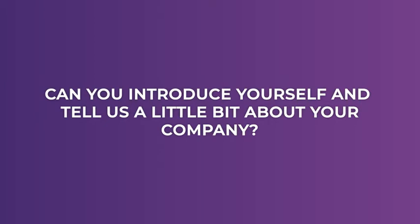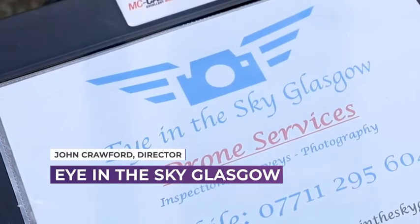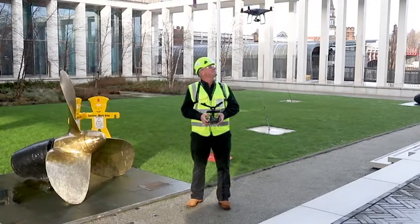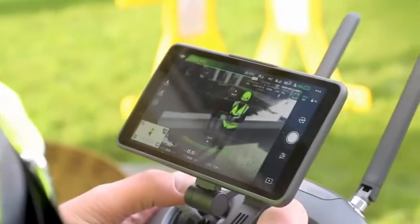My name is John Crawford and I formed a company called Inesky Glasgow. Specifically we're offering inspections, surveys and aerial images, photography and video — for the reason that it's a lot safer for me to be standing on the ground operating a drone, as opposed to putting somebody at a height and putting people at risk.